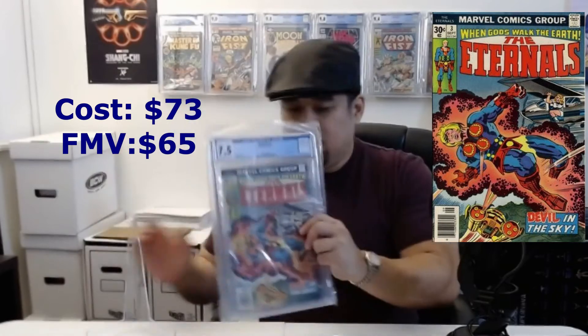This next book is also from the same movie — Eternals number three, the first appearance of Sersi. I'm a bit more bullish on this one because I think we'll see a lot of Sersi in the future. It came back a 7.5 and I paid 73 dollars for it, current FMV is about 65, so it's basically net neutral. However, closer to the movie — or after, if she's confirmed as a main character — this will see a spike. I have two or three more in queue at much higher grades, one possibly a 9.6.